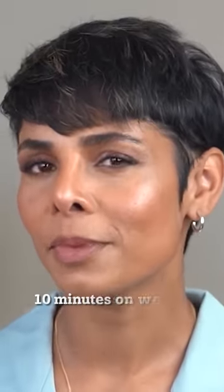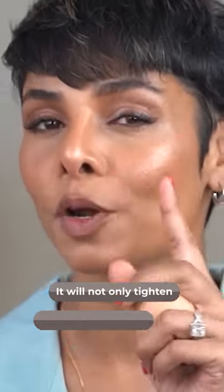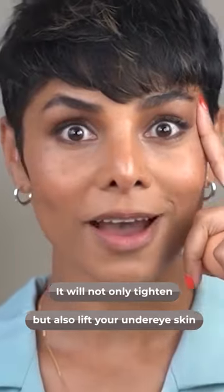Use it for about 10 minutes on a wet face. As it dries up, it will not only tighten but also lift your under-eye skin.